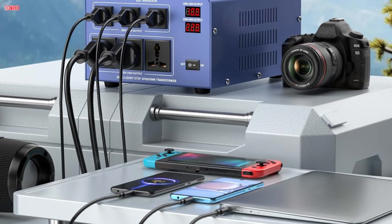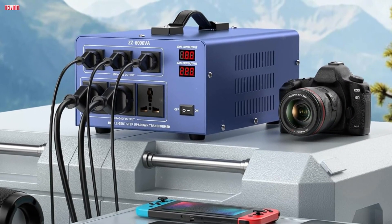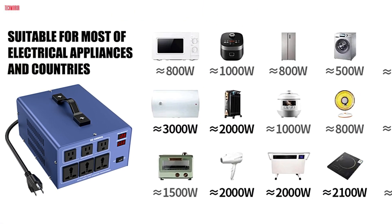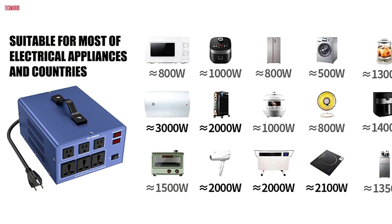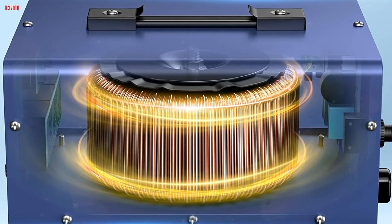One of its standout features is the self-developed automatic voltage recognition chip, which automatically detects and adjusts to the correct input voltage, preventing accidental overloads. The toroidal transformer design ensures low energy consumption and stable output, ideal for powering sensitive equipment like commercial-grade espresso machines, as noted by satisfied users.